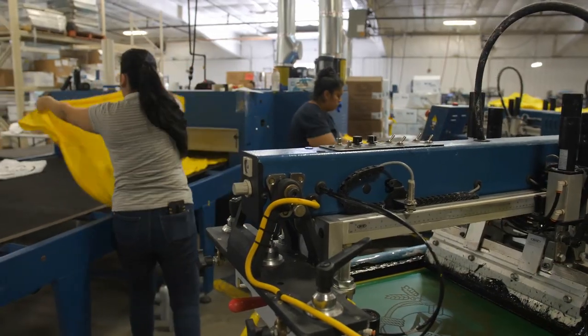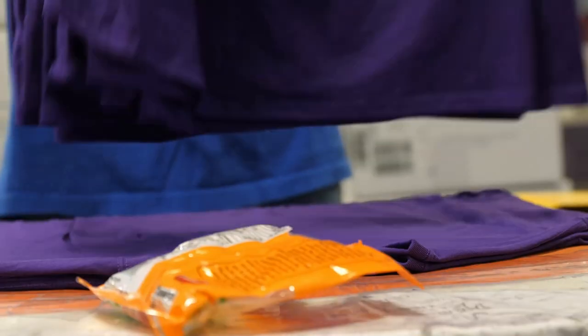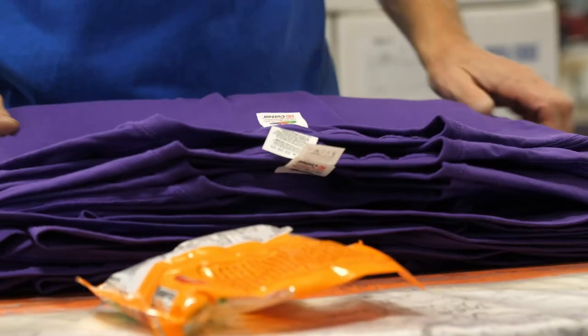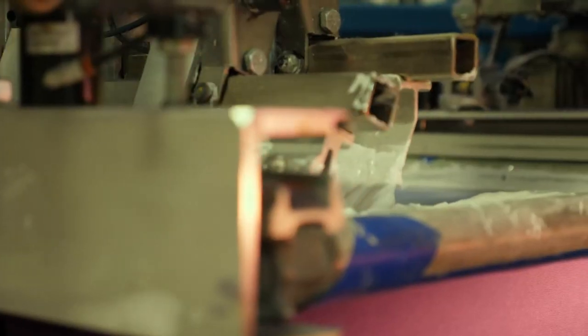Certain screen print jobs that are low volume or high color, we're just pushing to that machine now and creating more capacity in our screen print department. Now we don't get that awful feeling in your stomach when you had a 15-color job and they want 12 shirts. Now it's no problem — you need it in 24 hours, we can get you taken care of. The Avalanche is really going to increase our profitability in a couple of areas, one of which is the setup.